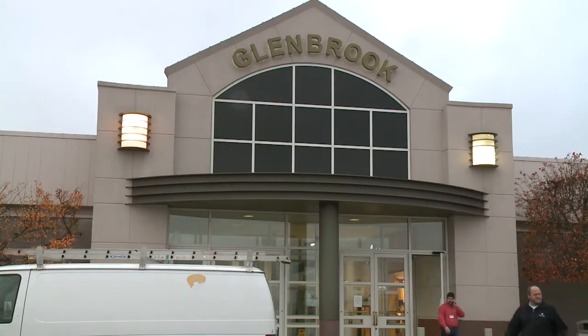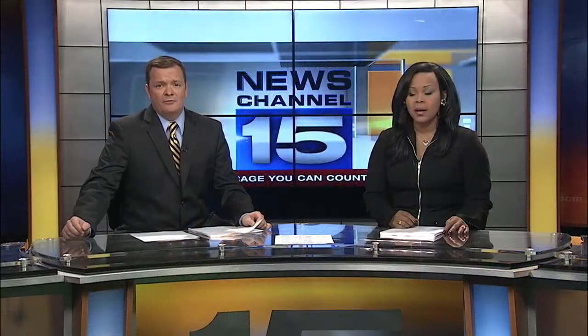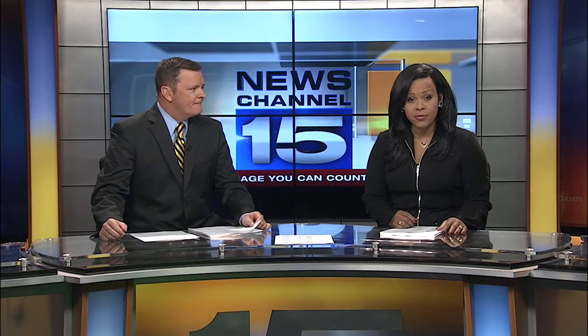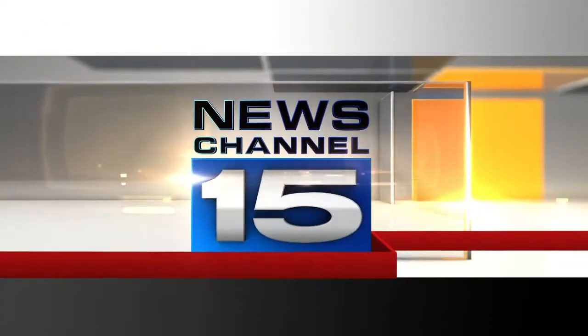Flooding inside the mall is creating a big mess for stores and shoppers. Good afternoon, I'm Pat Hoffman, and I'm Tara Brantley. Glenbrook Square Mall is closed until further notice. There was a water main break inside the shopping center. News Channel 15's Alyssa Ivinson joins us live now from Glenbrook with the latest on this developing story.